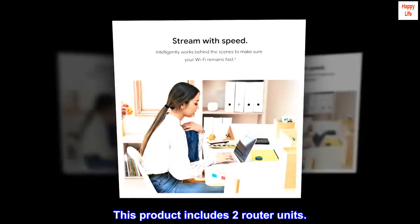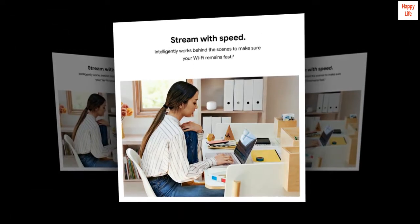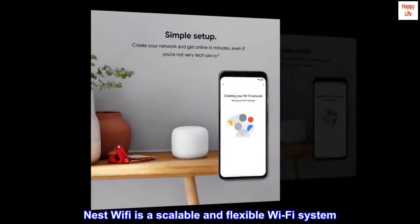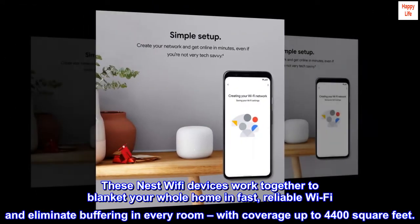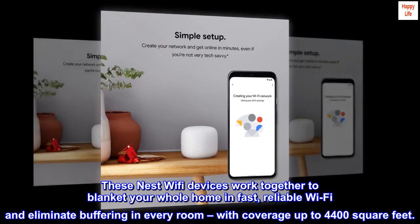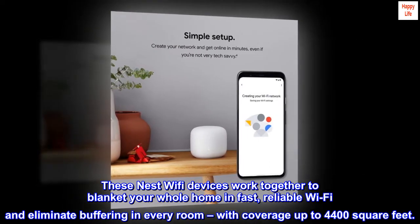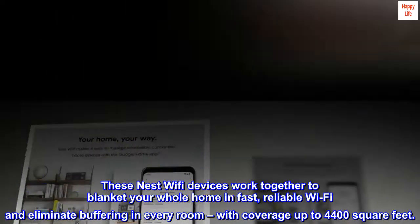This product includes two router units. Nest Wi-Fi is a scalable and flexible Wi-Fi system. These Nest Wi-Fi devices work together to blanket your whole home in fast, reliable Wi-Fi and eliminate buffering in every room, with coverage up to 4,400 square feet.